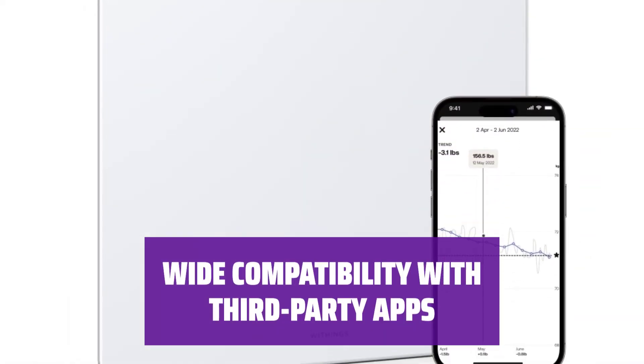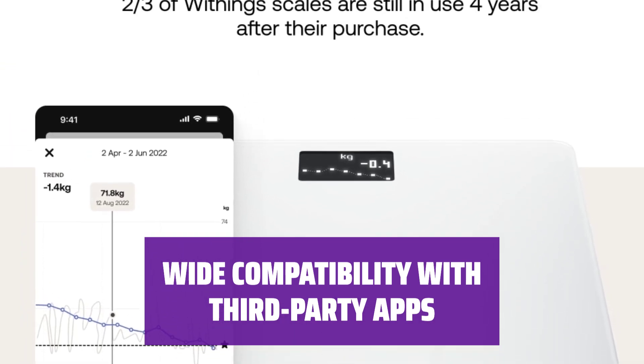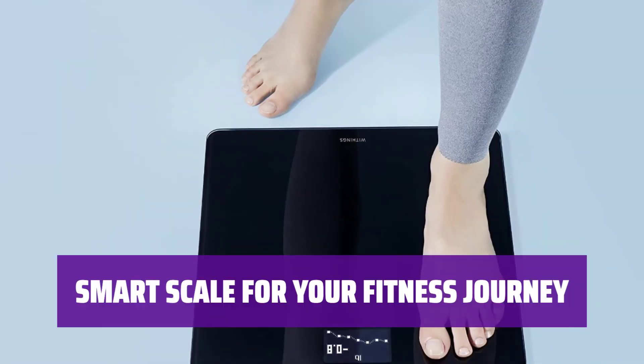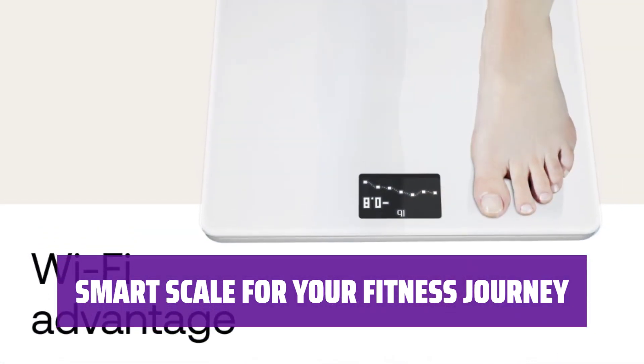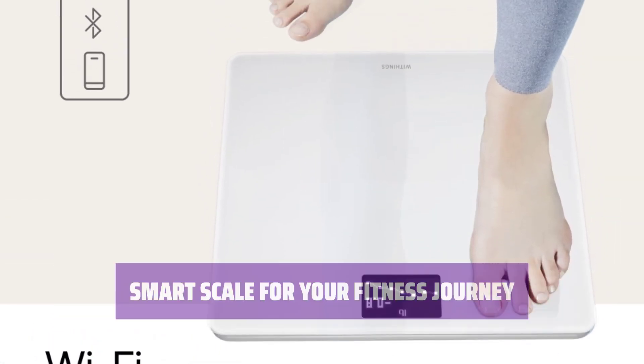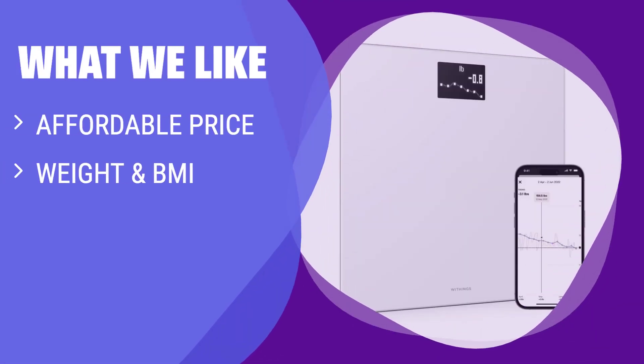Compatible with over 100 third-party fitness tracking apps, the scale serves as a cornerstone for a new, healthier routine. The Withings Body Smart Scale offers smart features, affordability, and compatibility, making it a valuable addition to your fitness journey. What we like: If you are looking for a smart scale that focuses on the basics like weight and BMI at an affordable price, the Withings Body Smart Scale is a great choice. It's perfect for those starting a fitness journey and wanting a scale compatible with various fitness tracking apps.